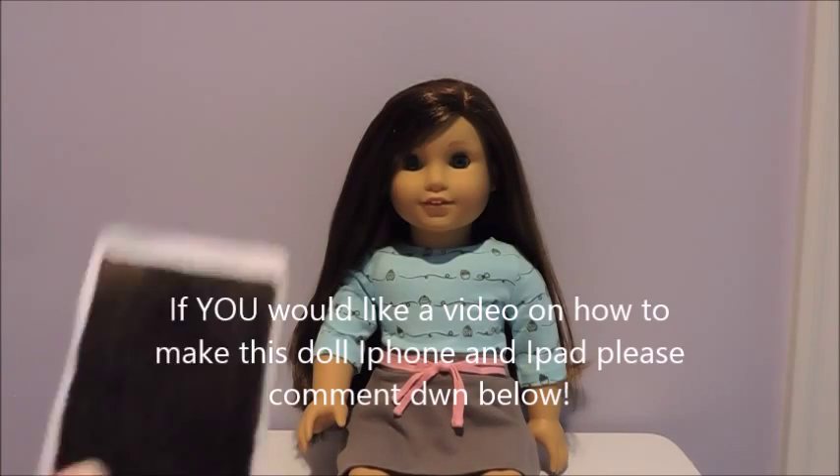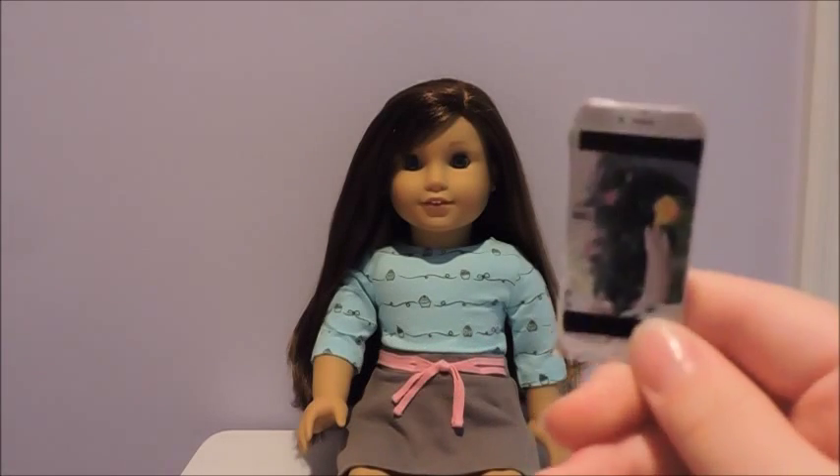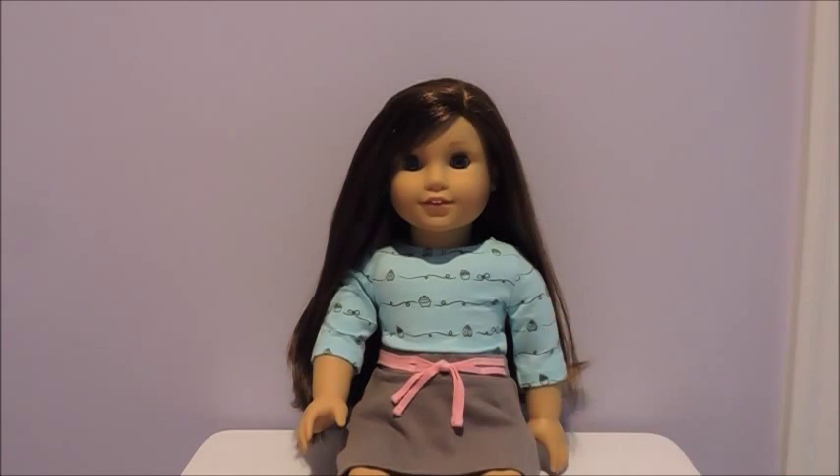If you guys would like a video on how to make this doll iPad and doll iPhone, please comment down below and I will gladly do that for you guys.